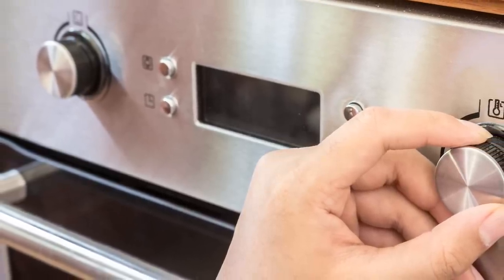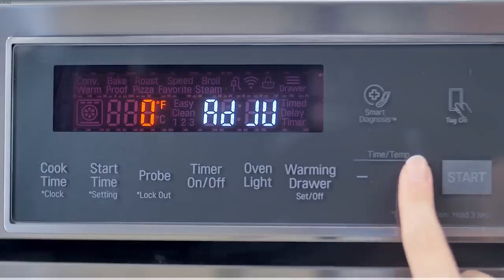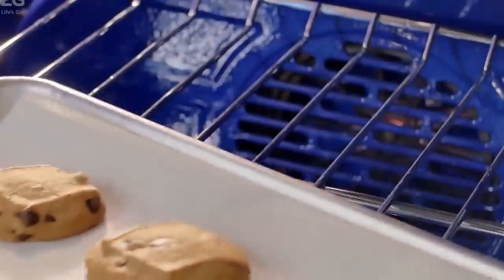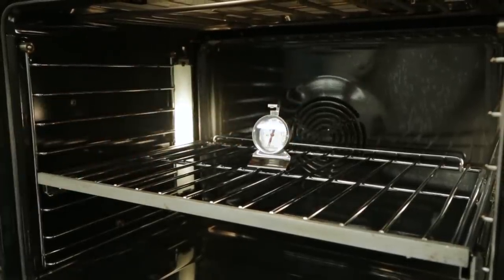But setting your oven to 350 doesn't mean you're actually cooking at 350. The temperature of any oven will fluctuate, with some of the most well-calibrated, high-end ovens set to stay between 330 and 370 when you set it to 350. If you're trying to be exact, it's not a bad idea to invest in an oven thermometer.